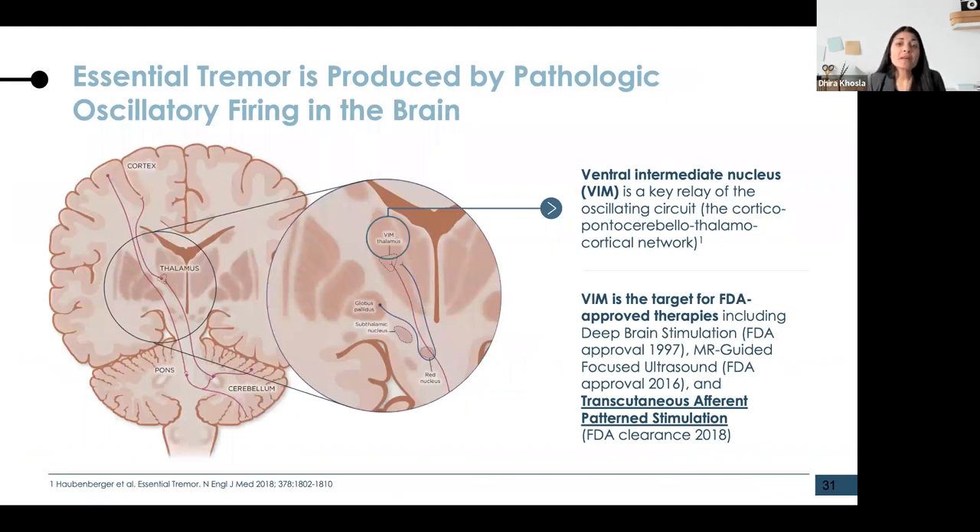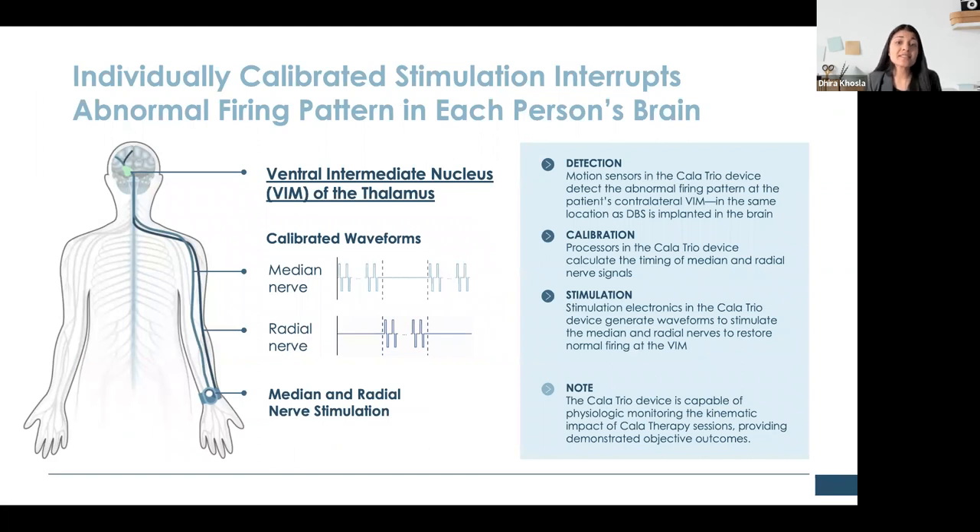It's believed that tremor is produced by pathologic oscillatory firing in the brain, and the VIM — the ventral intermediate nucleus of the thalamus — is a key relay point in this network. The VIM is the target for deep brain stimulation and MR-guided focused ultrasound. Cala TAPS therapy also targets the VIM, but it does so noninvasively via the peripheral nerves. The device has onboard sensors that allow it to sense a patient's tremor, calibrate to that frequency, and apply electrical stimulation to the median and radial nerves in an out-of-phase manner, which ultimately restores normal firing in the brain.